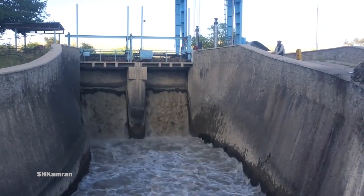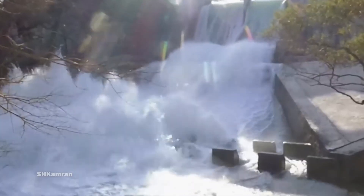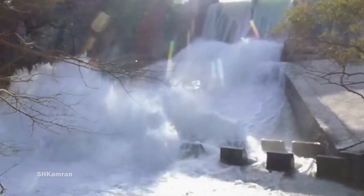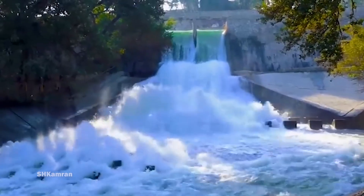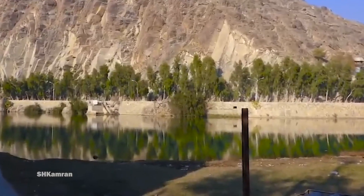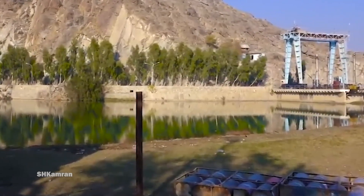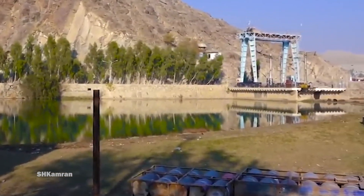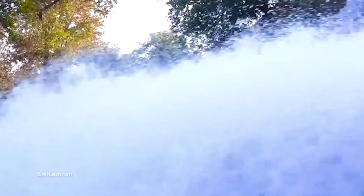Durante Dam is a hydroelectric power station located near Durante on the Kabul River, approximately 7 kilometers from Jalalabad City, the capital of Nangarhar Province, Afghanistan. Durante Dam was built by the Soviet Union in 1964. Its power station includes three vertical Kaplan turbines with an output of 3.85 MW each. Initially this dam produced 40 to 45 megawatts of electricity, but during the Afghan Civil War, its actual output reached 11.5 megawatts due to silting and other damages.